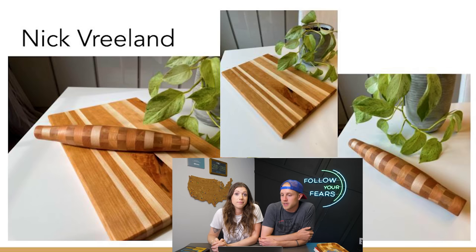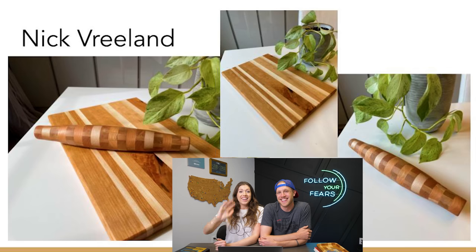One last thing about Nick's entry — his nine-year-old daughter loves the channel and she wanted to say hi. It's nice to meet you. I don't know if you helped with the rolling pin and the cutting board, but if you did, great job — it looks amazing. Great job, Nick.